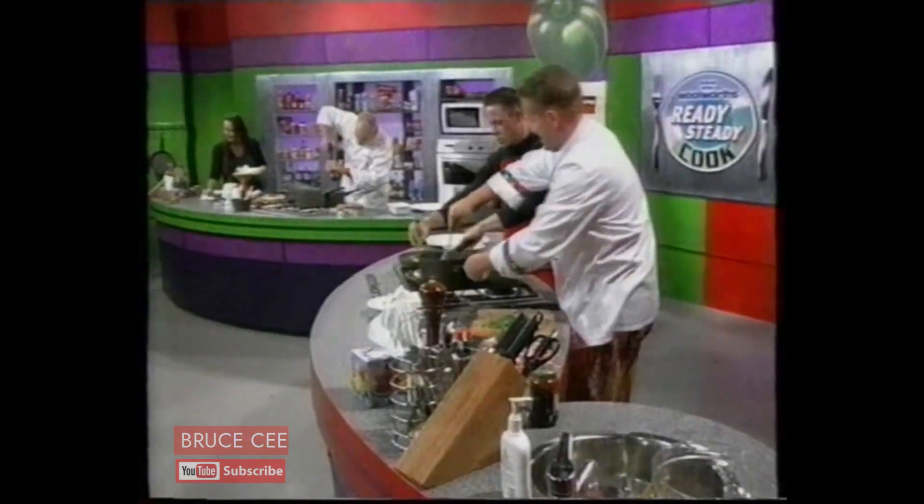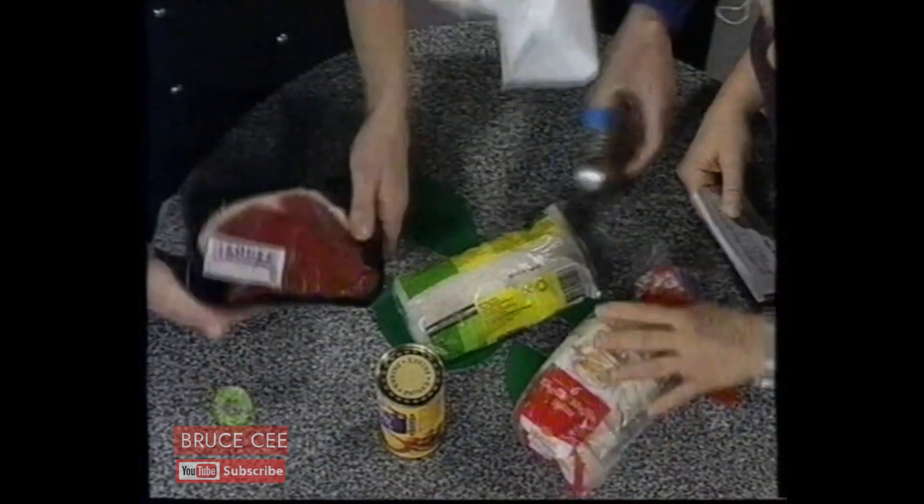It's a pressure cooker environment on Woolworths Ready Steady Cook — fabulous meals in less than 20 minutes using mystery ingredients.